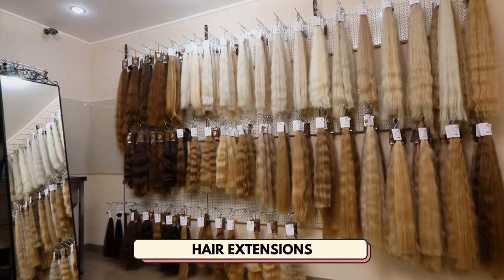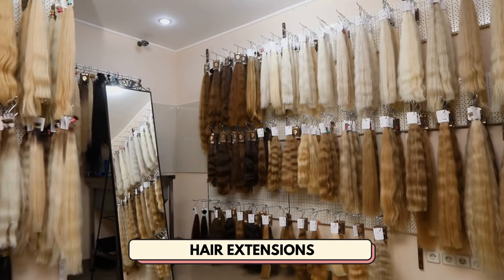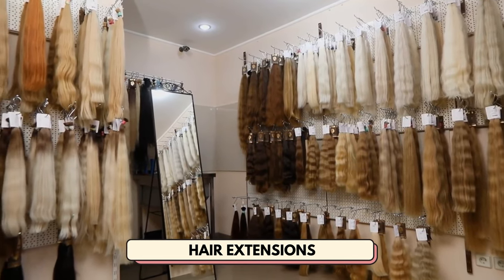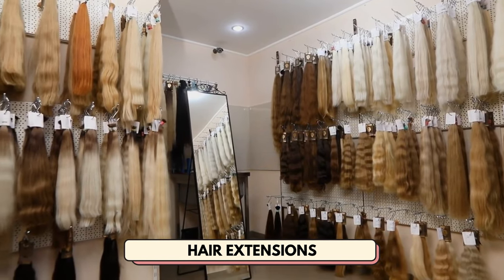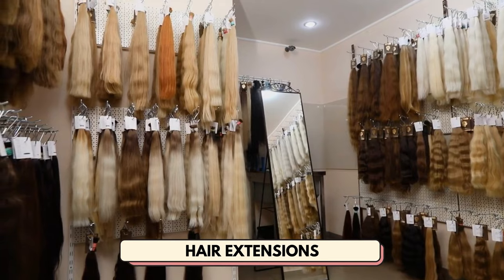Number 4 is hair extensions. Hair extensions are an awesome hair accessory to sell because you can make higher profit margins. You can sell different lengths, textures, and colors to offer a variety of options for your customers.